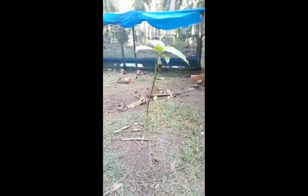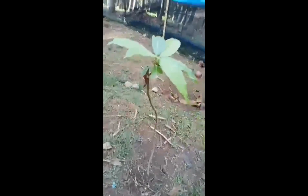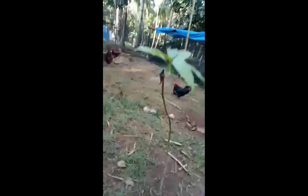And here comes my giant mango — supposed to be. It looks pretty healthy to me. At least it's growing, and it needs to be put in a cage or something.